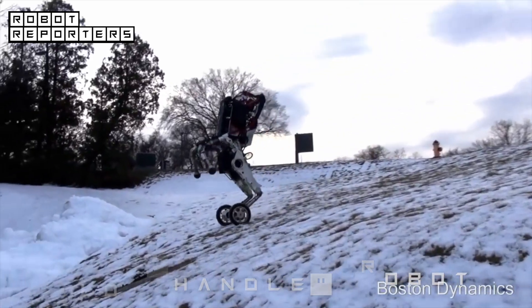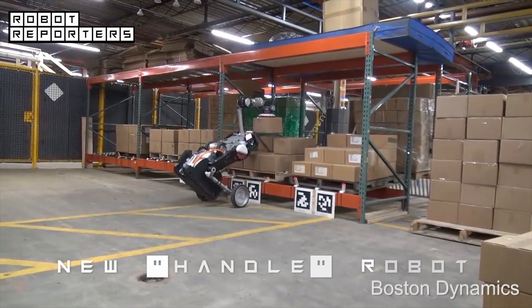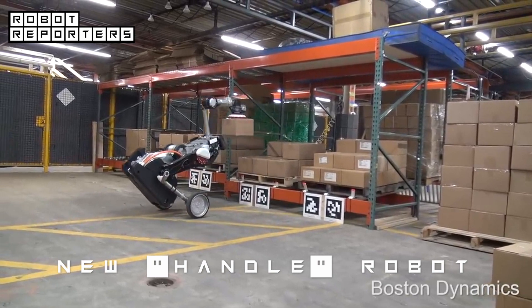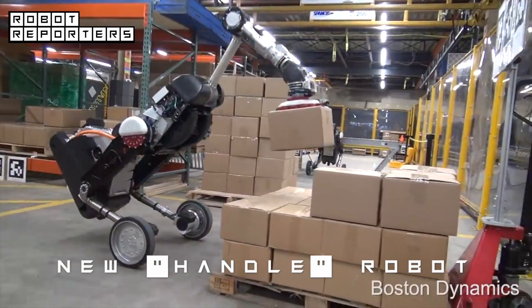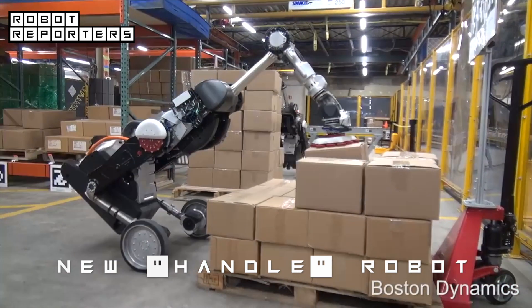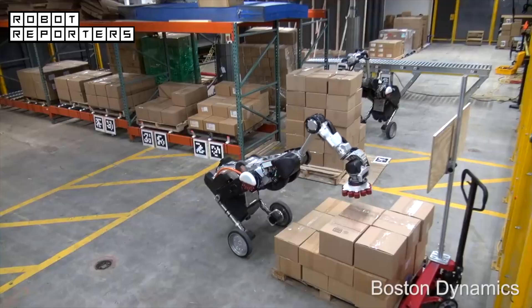...legs can go almost anywhere. Now it has been reimagined to be more practical. The Handle robot now works autonomously to move boxes around inside a warehouse environment. According to the company, the boxes weigh about 11 pounds each, but the robot can handle up to 33 pounds.